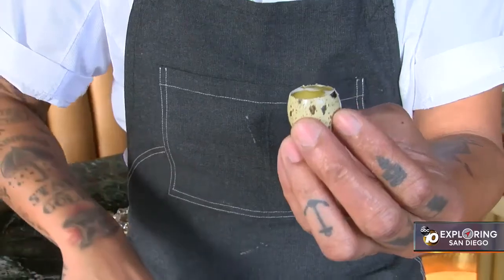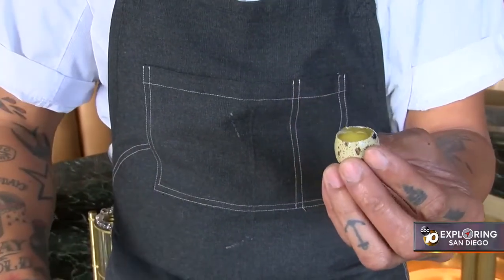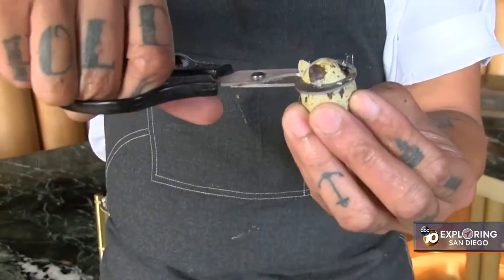Why a quail egg, you ask? You don't want to use a chicken egg because the yolk will actually be too big. We like to use the quail egg just because it's more fitting to the size of the portion we're serving.